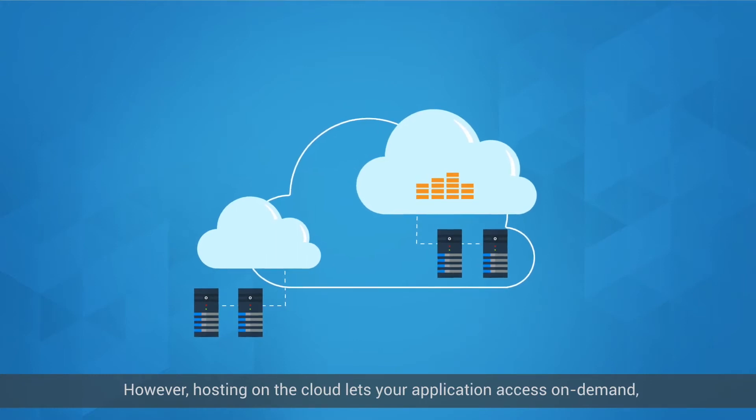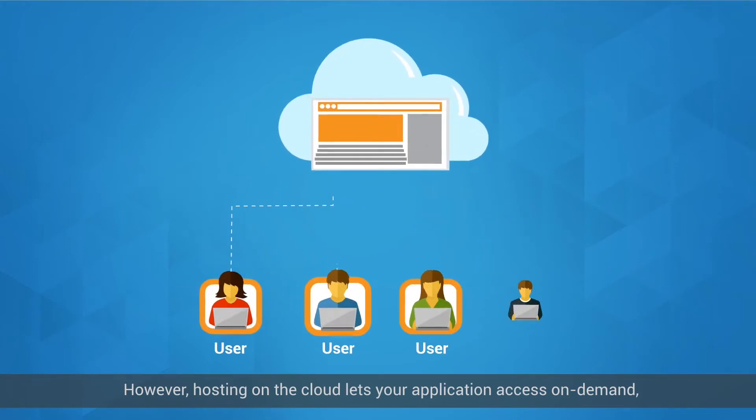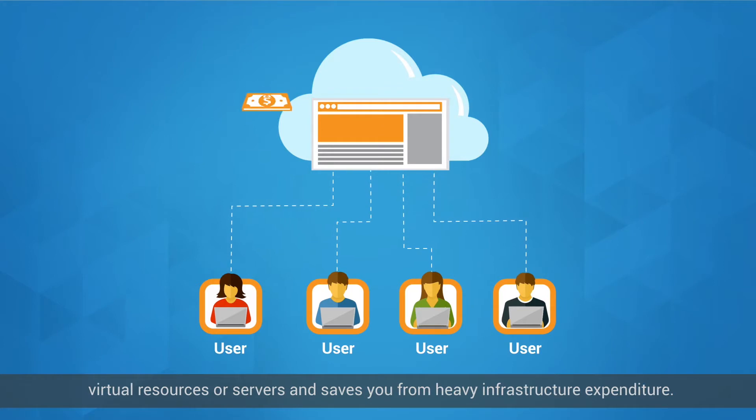However, hosting on the cloud lets your application access on-demand virtual resources or servers, and saves you from heavy infrastructure expenditure.